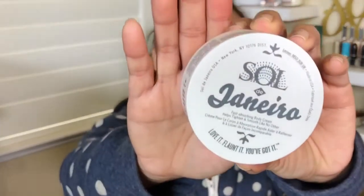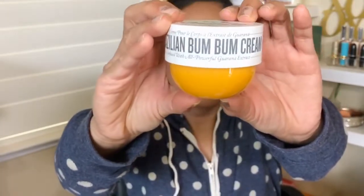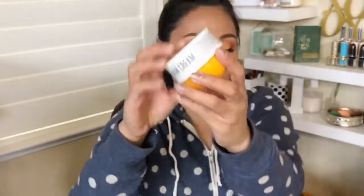The first one I've emptied is the Sol de Janeiro Bum Bum Cream. Everyone raves about this, everyone loves this cream. The full size is about $34 at Sephora. It smells like coconuts, I love the smell of it. It's really an award-winning product at Sephora. Sadly, I did not like it. I was not impressed.